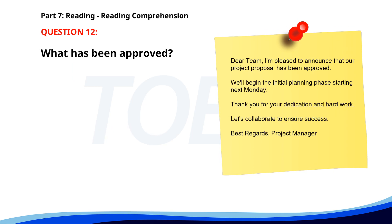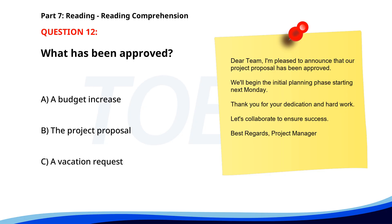Number 12. Dear team, I'm pleased to announce that our project proposal has been approved. We'll begin the initial planning phase starting next Monday. Thank you for your dedication and hard work. Let's collaborate to ensure success. Best regards, Project Manager. What has been approved? A. A budget increase. B. The project proposal. C. A vacation request. The correct answer is B: The project proposal.